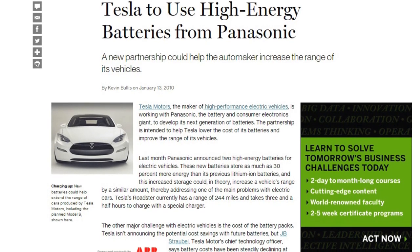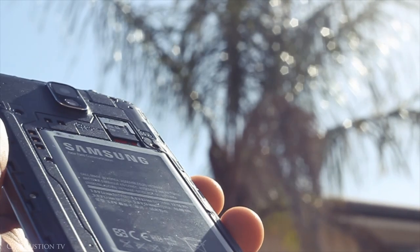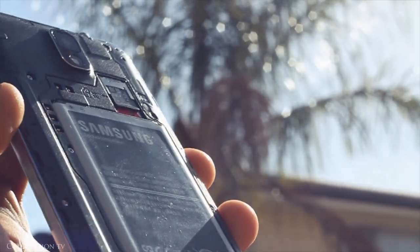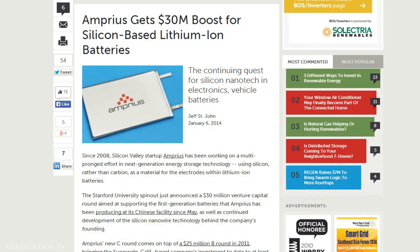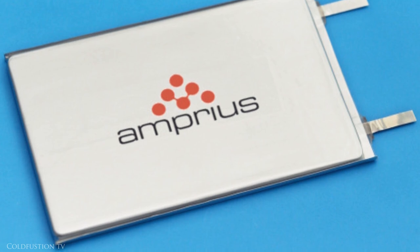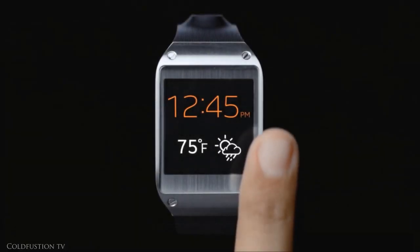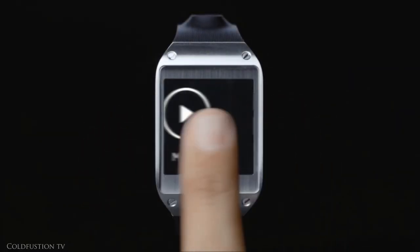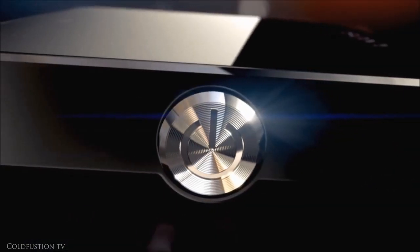There have been countless other attempts by companies such as Panasonic and A123. You may be thinking: this Amprius technology sounds great, but it will never get off the ground or see the light of day. Amprius is different from all the other attempts. For one, they've already raised over $30 million, and secondly, their battery is already in mass production in China. We're also working with the leading OEM in consumer devices, making prototypes in intensive testing mode.